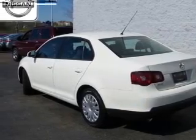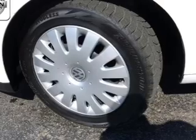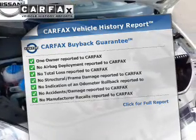The powertrain includes front-wheel drive with a reliable engine driven by a 6-speed automatic transmission. Anti-lock brakes help you bring your vehicle to a safe stop. Carfax is offered to provide you with peace of mind.